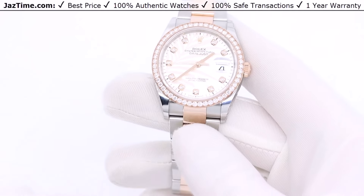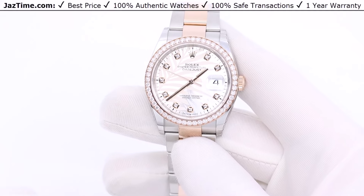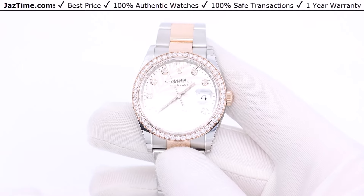I'm going to talk to you a little bit about the history, then where this watch stands in the lineup of other Datejusts, then talk to you about the bezel, dial, case, bracelet, and movement, and finally try it on and give you my thoughts. So let's start.